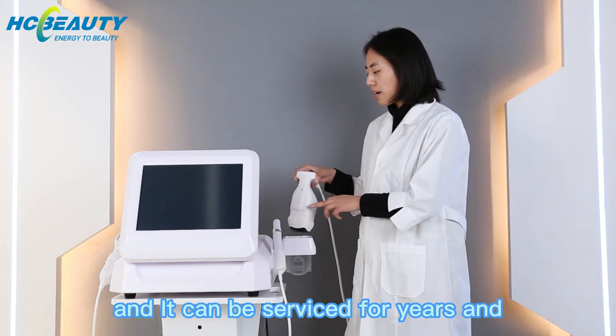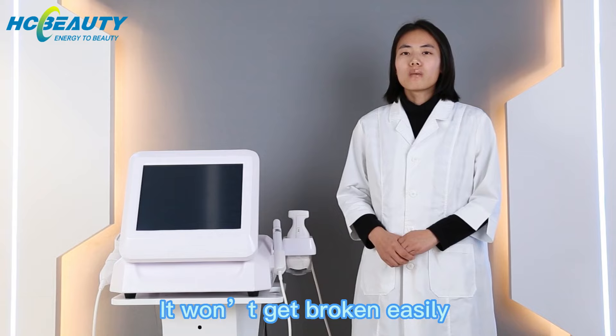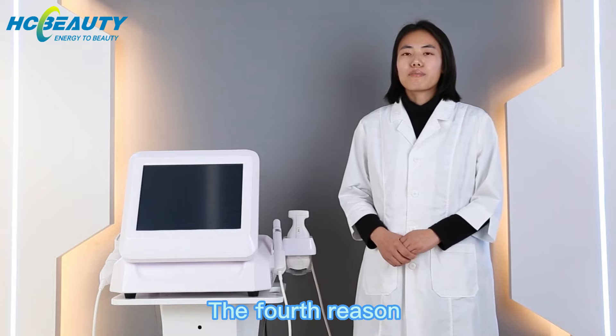Compared to other Haifus, it can be serviced for years and the handle won't get broken.